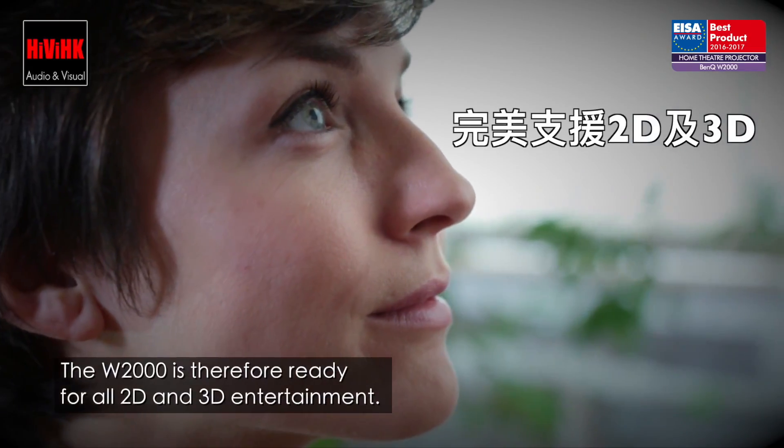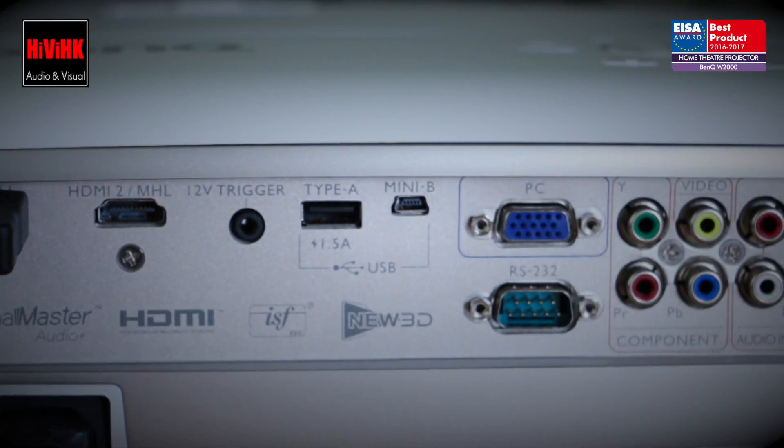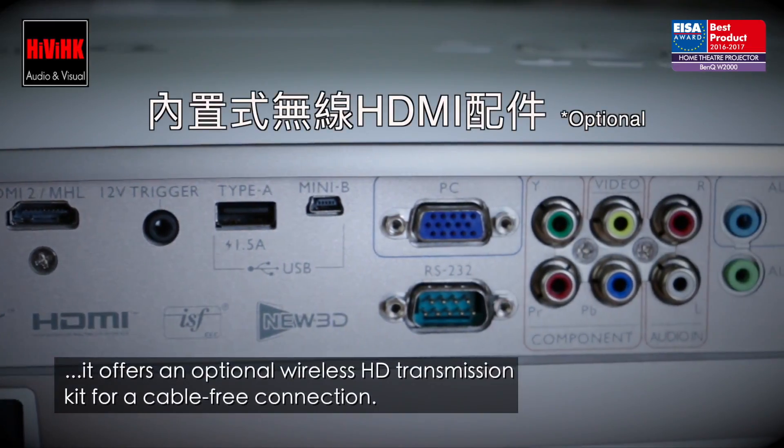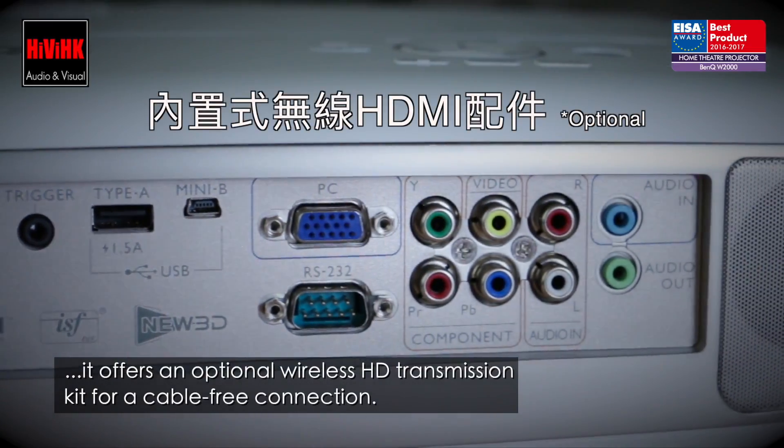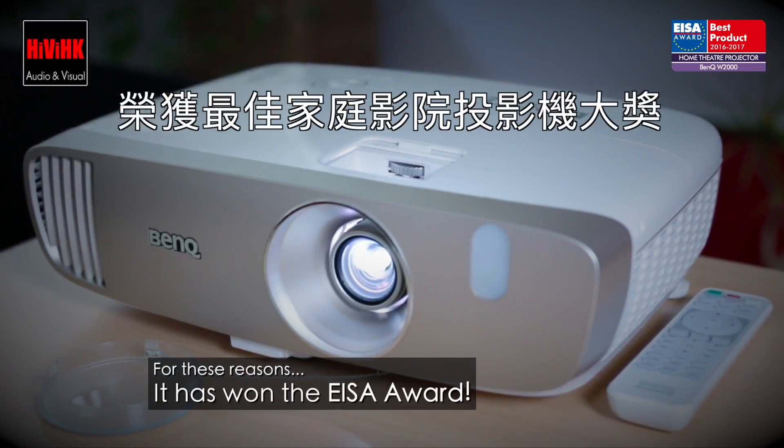The W2000 is therefore ready for all 2D and 3D entertainment, and for the most flexible installation solution it offers an optional wireless HD transmission kit for a cable-free connection. For these reasons, it has won the ISA award.